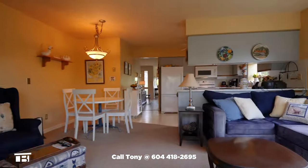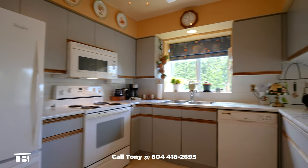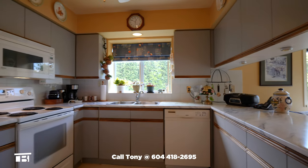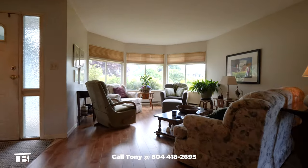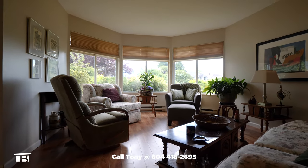Going back inside, we once more pass through the living room before pausing to take a better look at the kitchen with its four appliances. Here we see the dining room from the reverse angle and we see the sitting room we missed when we first walked in. There's upgraded flooring and bay windows that look to the front yard.